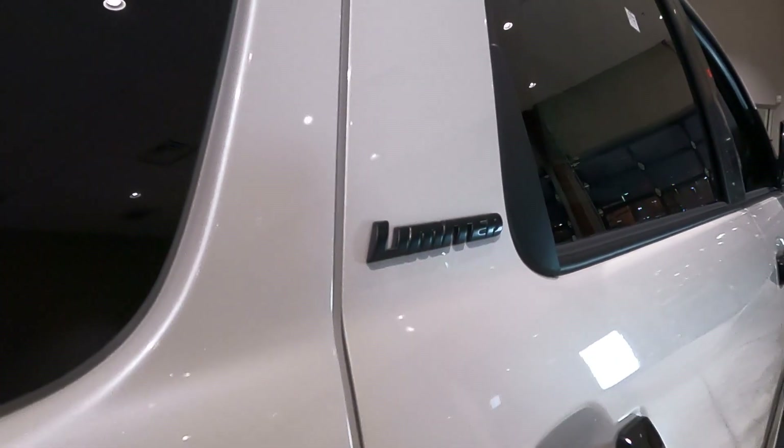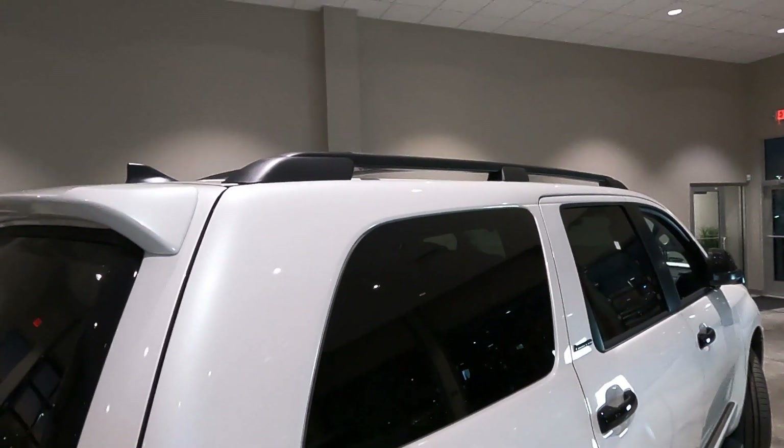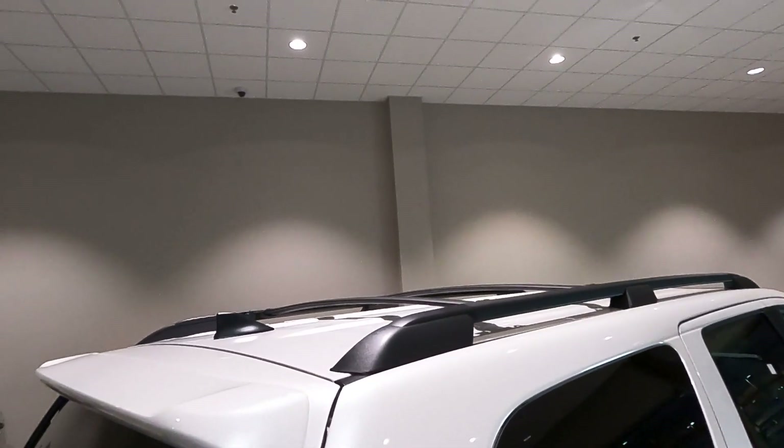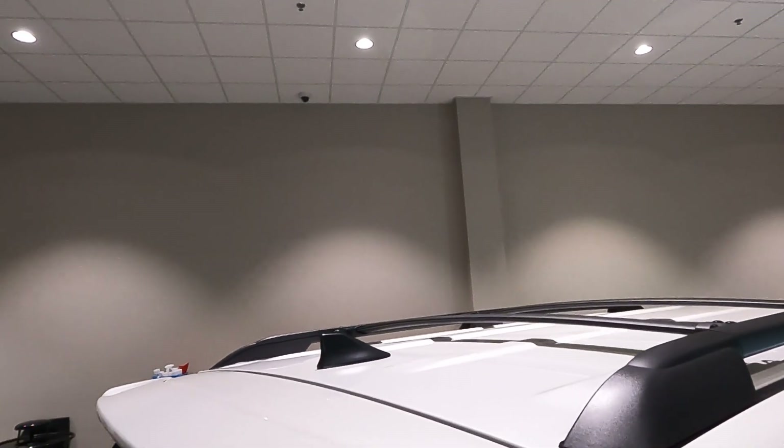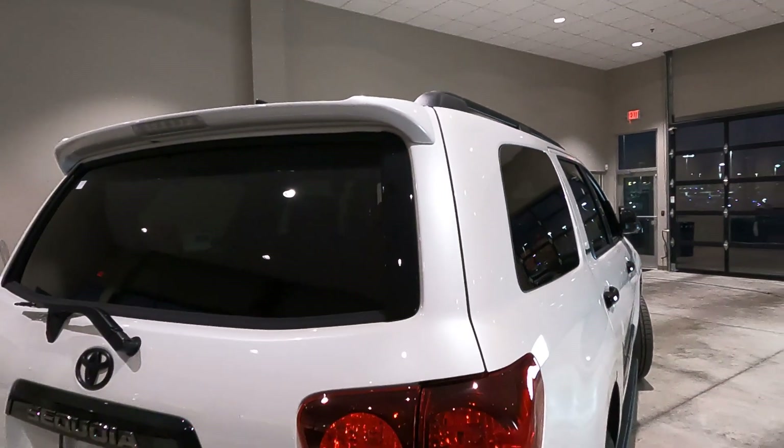The badging has a matte black finish, and then you get the blacked out roof rail system with the matte black finish on your shark fin antenna — that's a standard part of the Nightshade Edition.